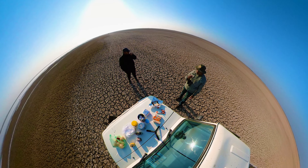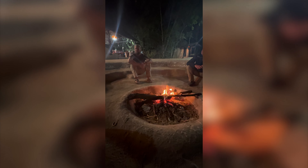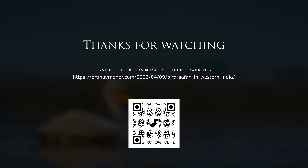Later in the day, I shared my wildlife experiences with some new friends. The next day, I flew back home to make preparations for my next wildlife expedition. I hope you enjoyed this video. Thanks for watching. Goodbye.